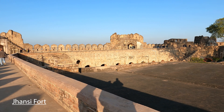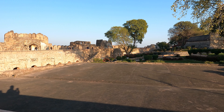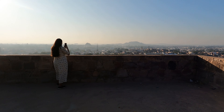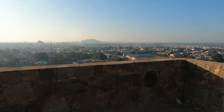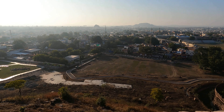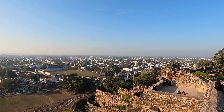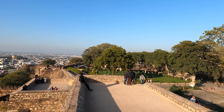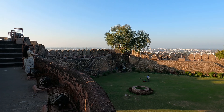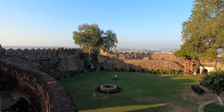Then you will start the return journey via Jhansi. Jhansi is about 18 km away and only takes about 30 minutes. We all know about Jhansi ki Rani Lakshmi Bai. This is the place where Rani Lakshmi Bai is commemorated. If you have about 4 hours, you can also see the light and sound show — tickets are available there and the show starts after 6 PM.